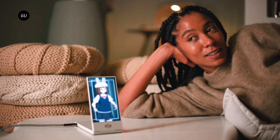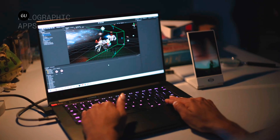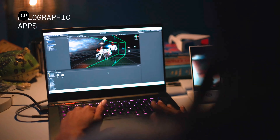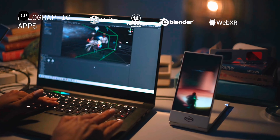Also included in the bundled software suite will be an app that allows users to play experimental spatial video, along with premium access to hologram-sharing platform Looking Glass Blocks. Though programming skills are not required to use the package, 3D modelers or coders can make use of plugins and libraries for Unity, Unreal, Blender, and WebXR for advanced app creation.